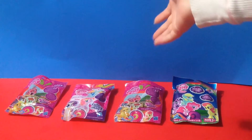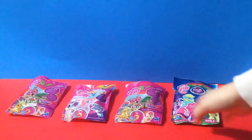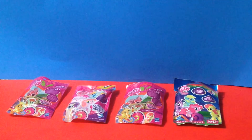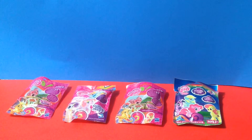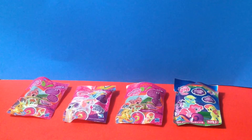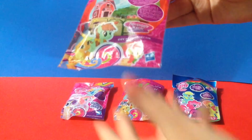Hey guys, today we're going to be opening up some My Little Pony blind bags. There's four of them — these two are actually different, all three of these are different, but this one and that one are the same. They're all from the Friendship is Magic collection but different waves. I believe all of these collections have 24 ponies to collect, and it brings one pony in each blind bag. Let me show you up close what it looks like.